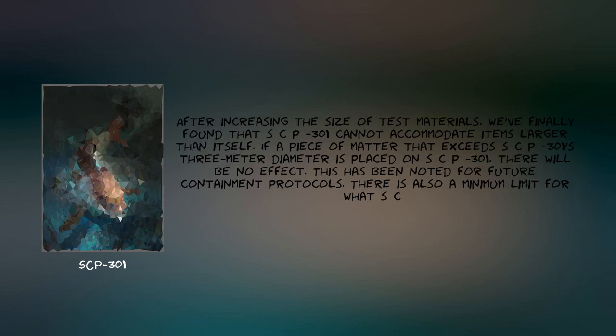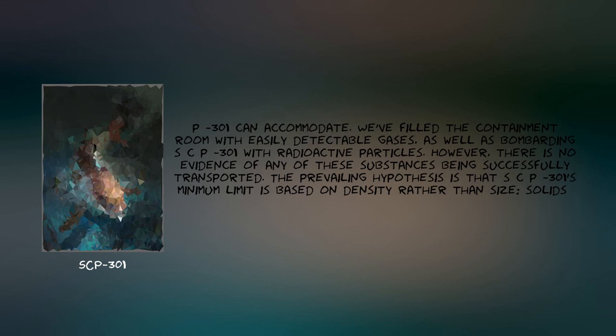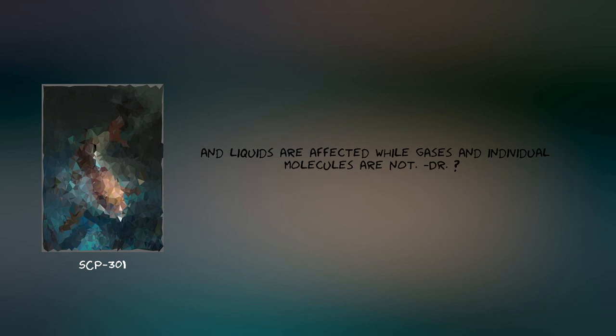Experiment Log-301, Entry B. After increasing the size of test materials, we've finally found that SCP-301 cannot accommodate items larger than itself. If a piece of matter that exceeds SCP-301's 3-meter diameter is placed on SCP-301, there will be no effect. This has been noted for future containment protocols. There is also a minimum limit for what SCP-301 can accommodate. We've filled the containment room with easily detectable gases as well as bombarding SCP-301 with radioactive particles; however, there is no evidence of any of these substances being successfully transported. The prevailing hypothesis is that SCP-301's minimum limit is based on density rather than size — solids and liquids are affected while gases and individual molecules are not. — Dr. [Redacted]